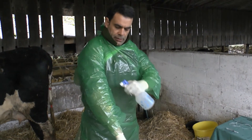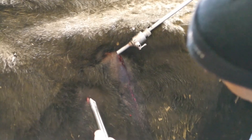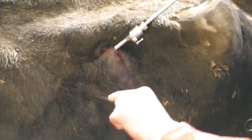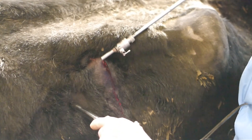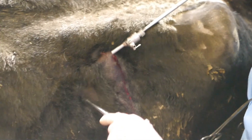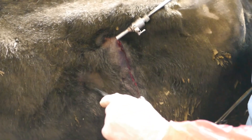It's fairly quick. From arrival, diagnosis, and carrying out the operation, it's an average of 45 minutes for a case of a left displacement of the abomasum — a left twist of the gut — whereas laparotomy will take longer than that.